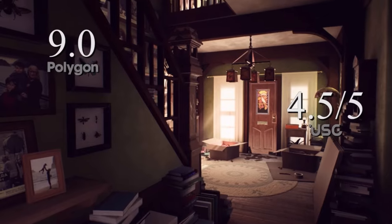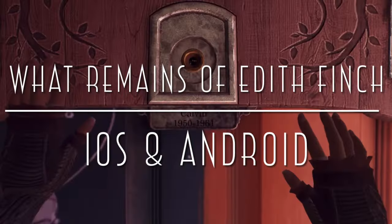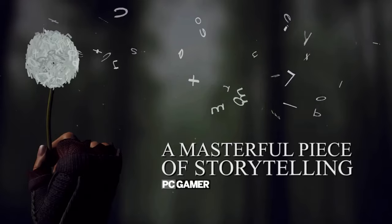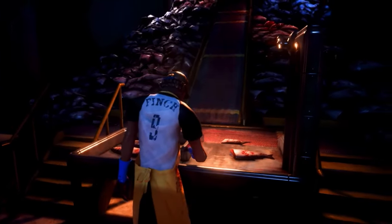I thoroughly enjoyed playing through the entirety of What Remains of Edith Finch on mobile. I had never played it on any other platform, and this actually has controller support as well. Now beware, older devices kind of struggle with this one.